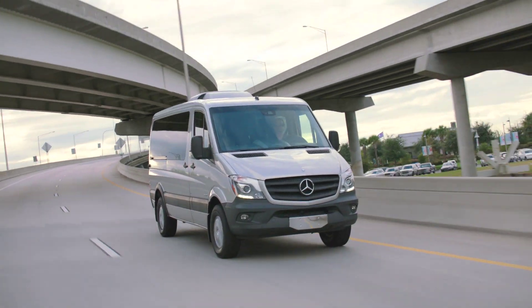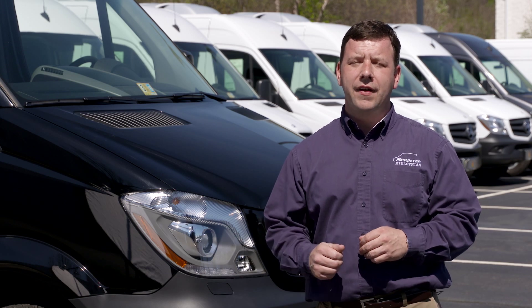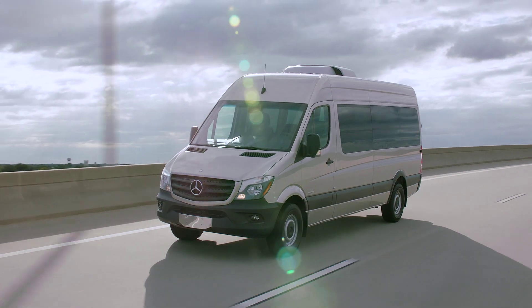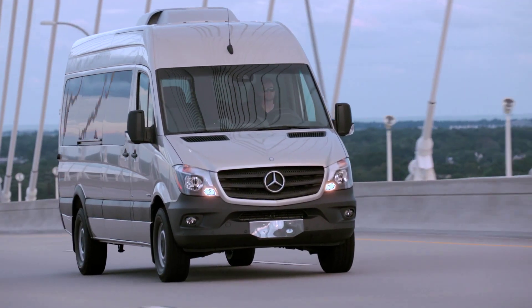Over the river and through the woods to Grandmom's house or the boardroom, the Mercedes-Benz Sprinter 12-passenger van offers the space, comfort, and reliability that large families need, limo companies drive, and Fortune 500 companies demand.